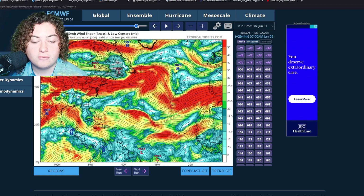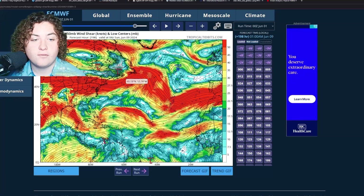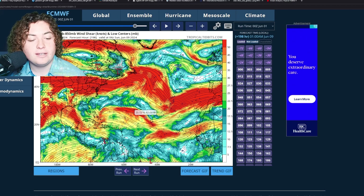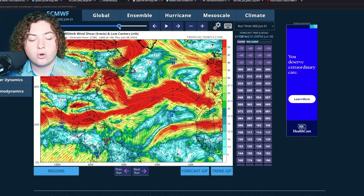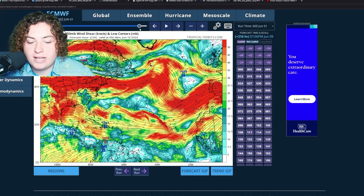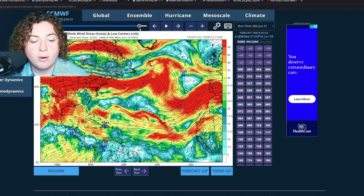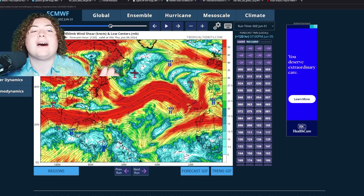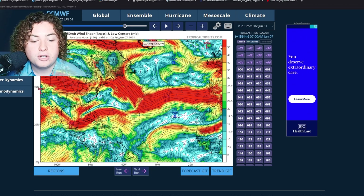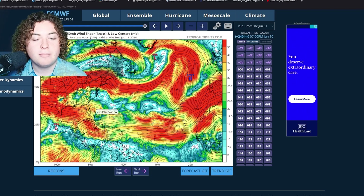We are seeing some areas of broken wind shear, which is typical for June, but what isn't as typical is periods of really weak wind shear even if just for 24 hours - this looks more like July shear than June shear. June shear is usually very persistent, calming down for only a couple of days across small areas. In July you start to see an oscillating pattern where areas of lower wind shear don't just last a couple of days but persist and become more common.